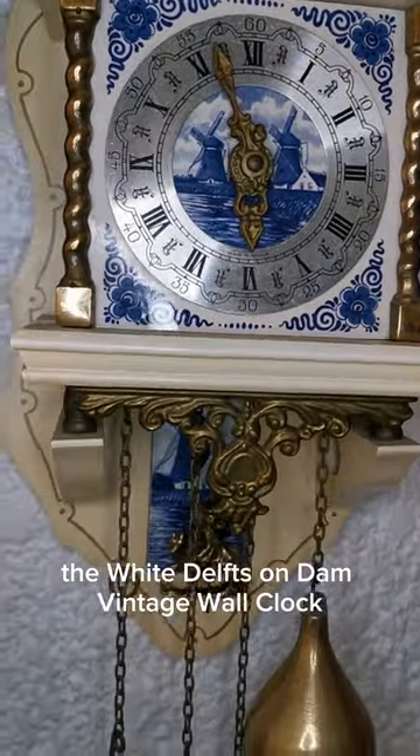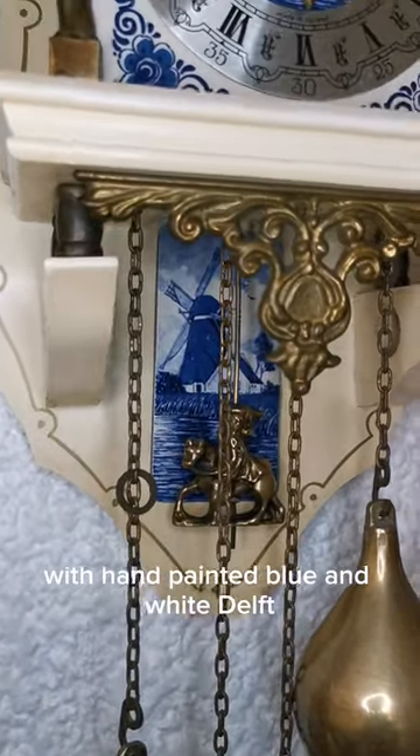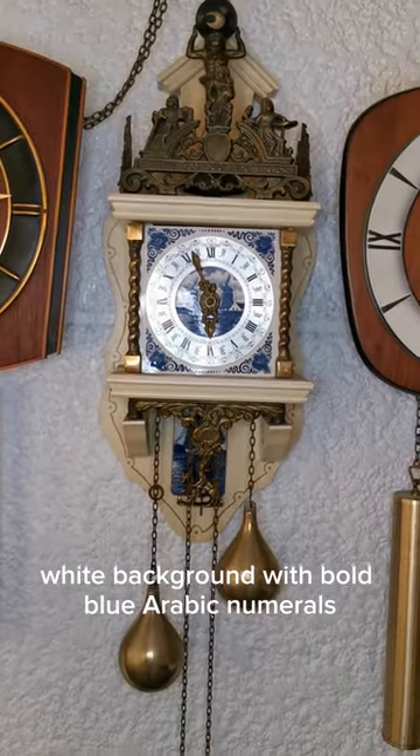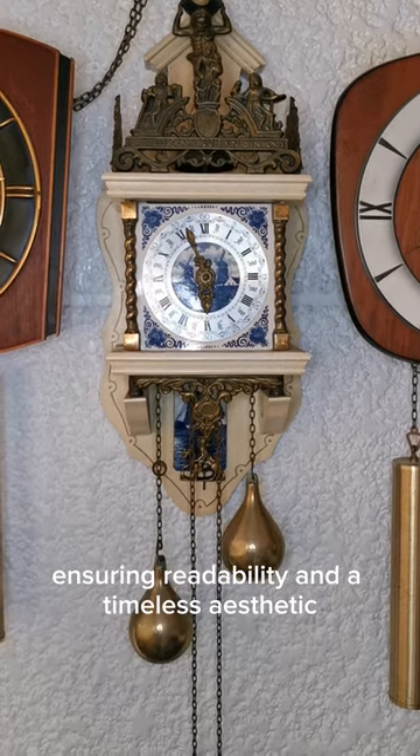The White Delft Zondam vintage wall clock combines these traditions with hand-painted blue and white Delftware patterns on its wooden case. The clock face features a clean white background with bold blue Arabic numerals, ensuring readability and a timeless aesthetic.